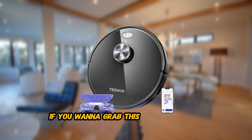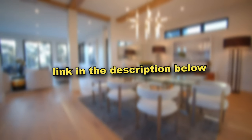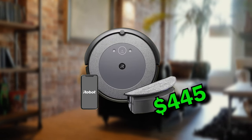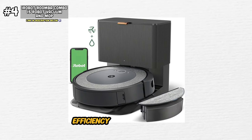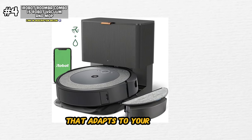If you want to grab this amazing robot vacuum for yourself, I'll leave a direct link to where you can get it down in my description below. Next up, we have the iRobot Roomba Combo i5 Self-Emptying Robot Vacuum and Mop. This intelligent cleaning marvel redefines convenience, efficiency, and effectiveness, offering a seamless cleaning experience that adapts to your lifestyle.